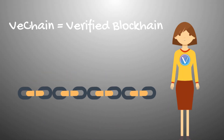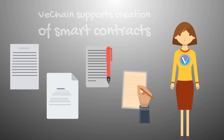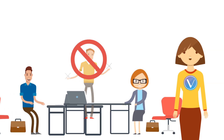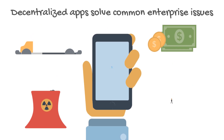VeChain is a verified blockchain. The VeChain blockchain platform supports the production of smart contracts. These contracts take their own course of action to ensure a certain outcome, which eliminates the need for a third party. That allows for decentralized apps, which are meant to solve common enterprise issues.